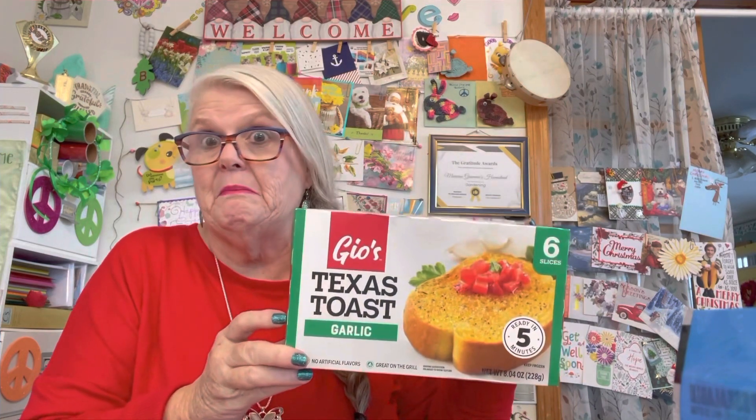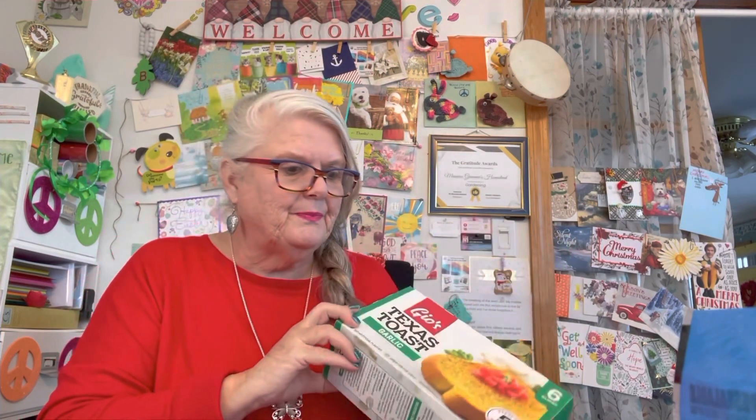I have never bought these Texas toast garlic. You get six slices ready in five minutes. Sounds pretty good to me, doesn't it? So I bought those.